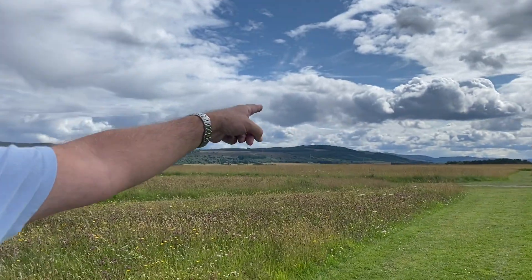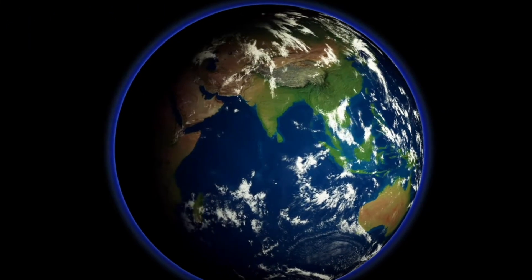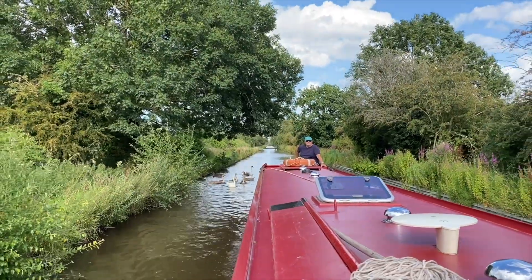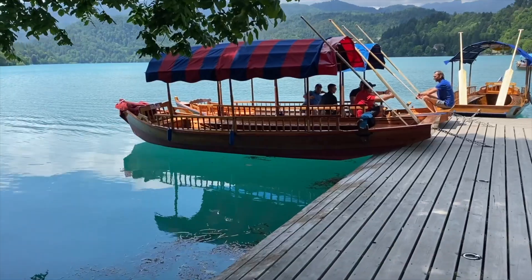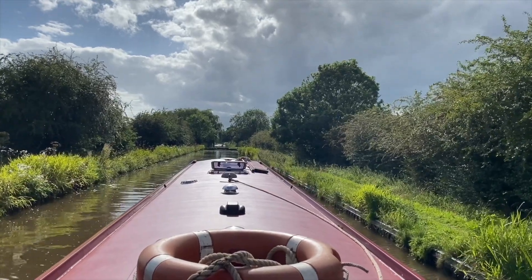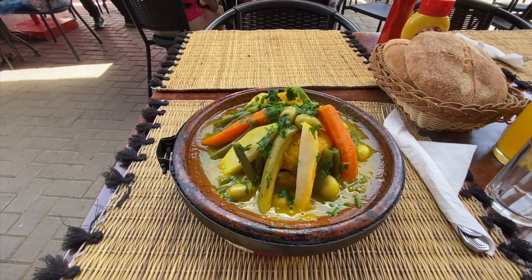We've taken a year off to travel the world, so join us on a captivating journey across continents and cultures. From the beautiful islands of French Polynesia to Hawaii, to the bustling markets of Marrakesh, our world trip is a visual feast of iconic landmarks, hidden gems and unforgettable moments. Get ready to explore the diversity of landscapes, taste exotic cuisines and connect with people from all walks of life.